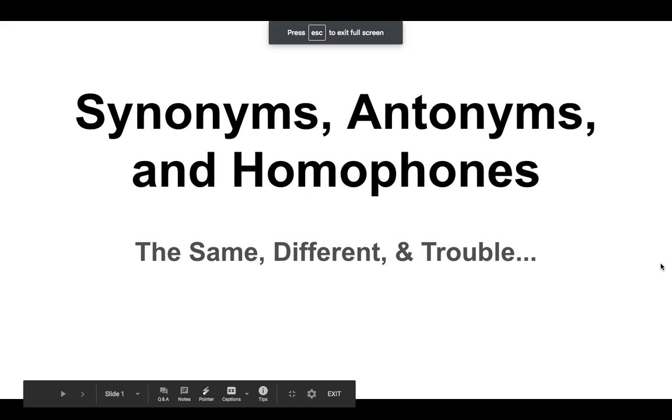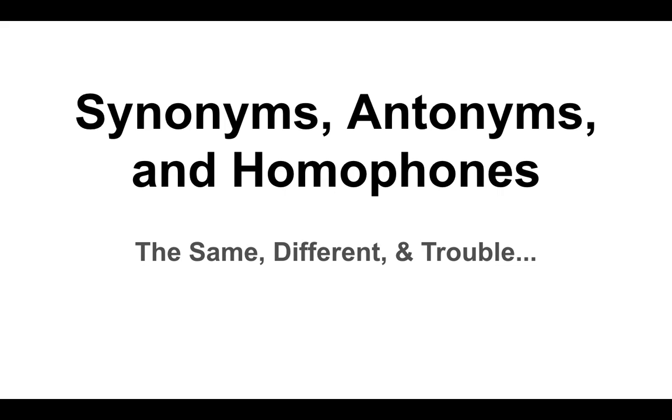I've made the subtitle here 'same, different, and treble.' That third category, homophones, is one of the areas where students sometimes make mistakes with words that sound the same but have different meaning. Sometimes they sound the same, they're spelled differently, and they have different meaning. But we'll jump right into that in a second.